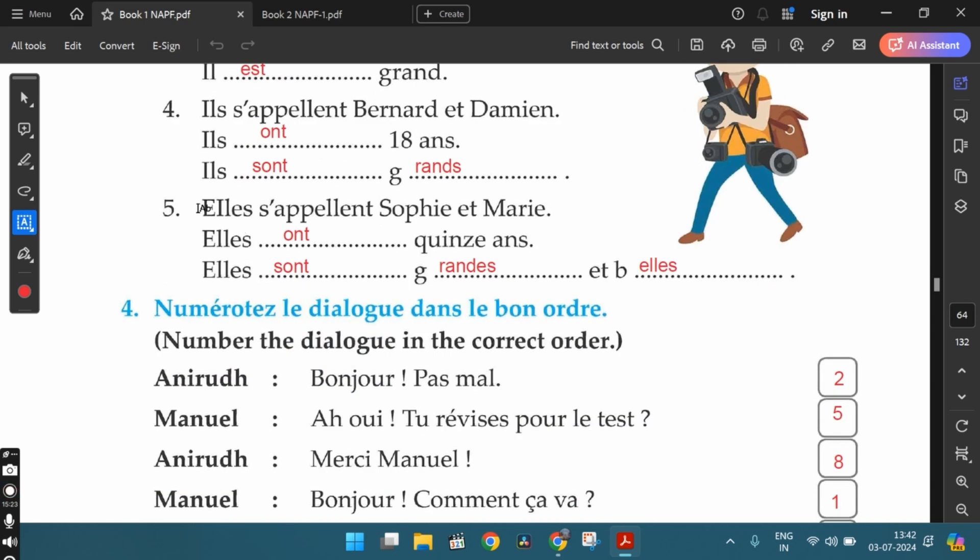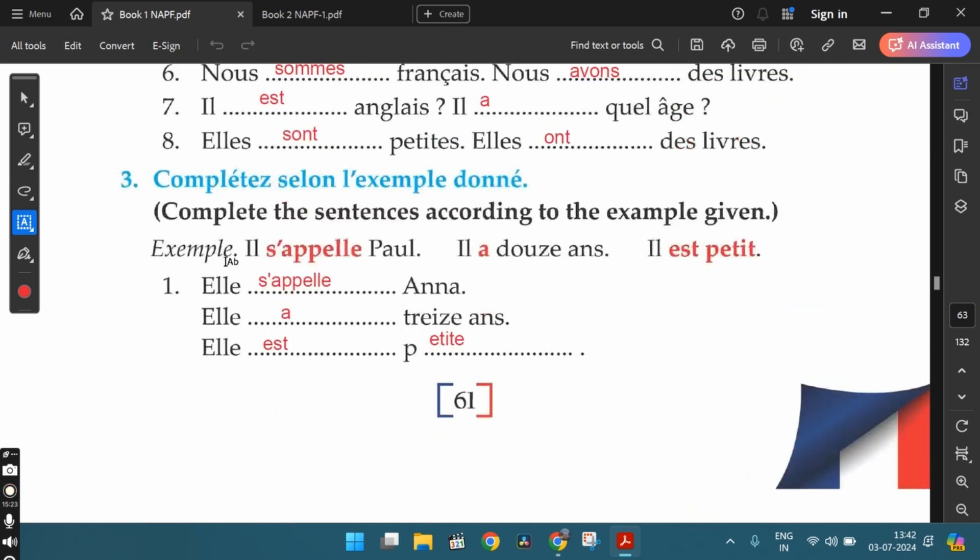The fifth one: elles s'appellent Sophie et Marie — their names are Sophie and Marie. Elles ont quinze ans — they are fifteen years old. Elles sont grandes et belles — they are tall and beautiful. Both adjectives grandes and belles are in the feminine plural form because we are talking about two girls.